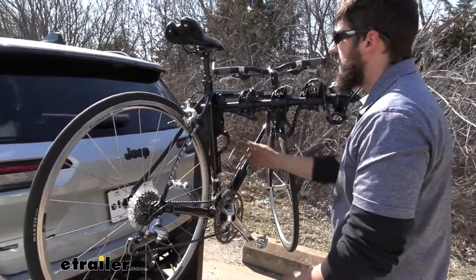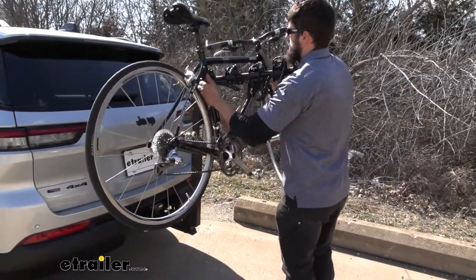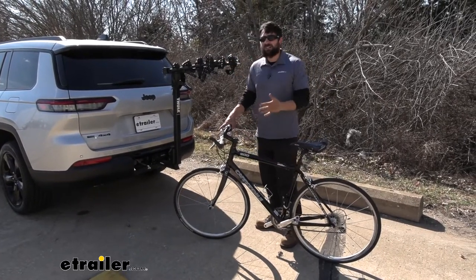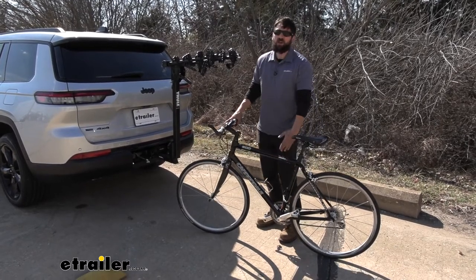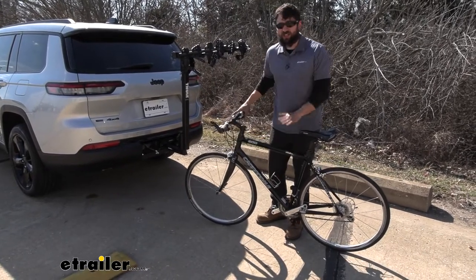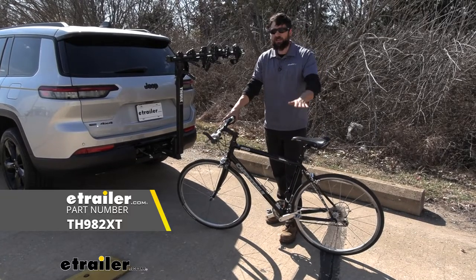We'll just pull that strap out and now we're ready to lift our bike up and off the rack. One thing to point out is that this bike rack is mainly designed for bikes that have that horizontal top tube. However, if you have a women's or kid's bike with a tube that goes toward the center of the seat post, you can still use it but you'll probably need an adapter bar in order to hold the bike level.